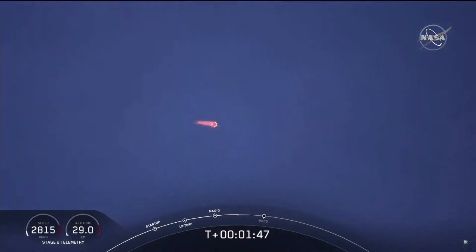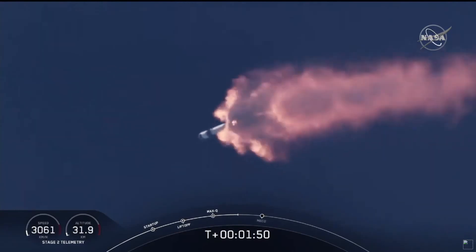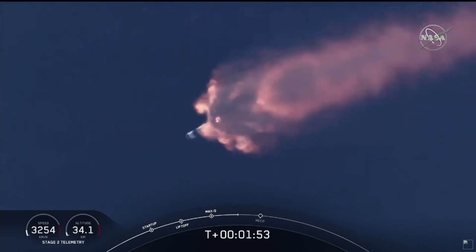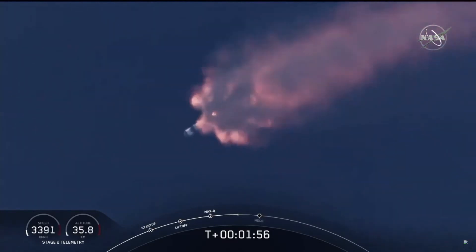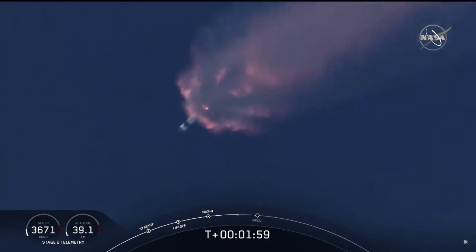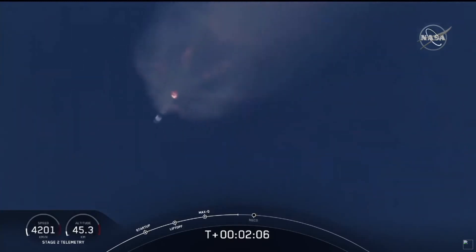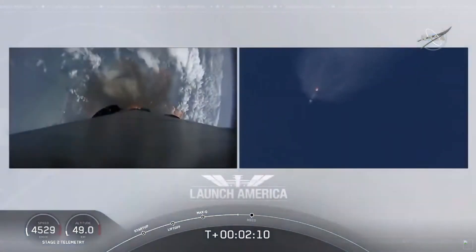We've heard the callout for MVAC engine chill — that's getting the MVAC engine ready to light, which will come at about 2 minutes 44 seconds into flight. Right now everything continues to look good. The next major event coming up is the triple: main engine cutoff of the nine first-stage engines, stage separation, and then ignition of the second-stage engine to continue carrying the astronauts into orbit.